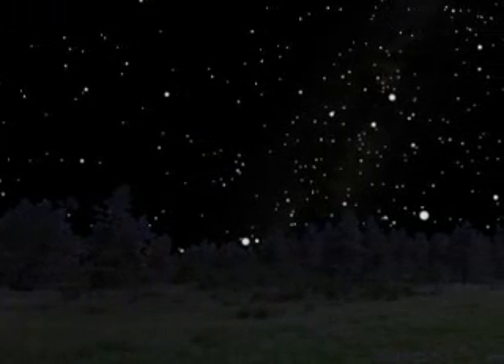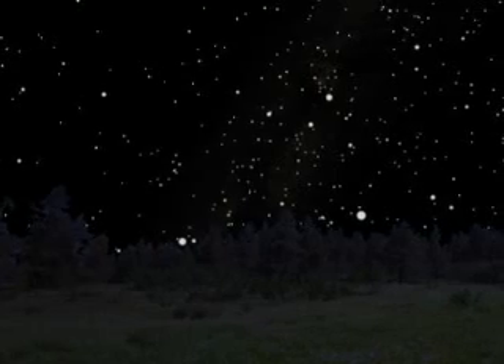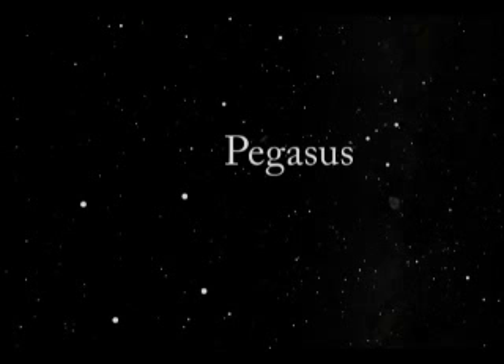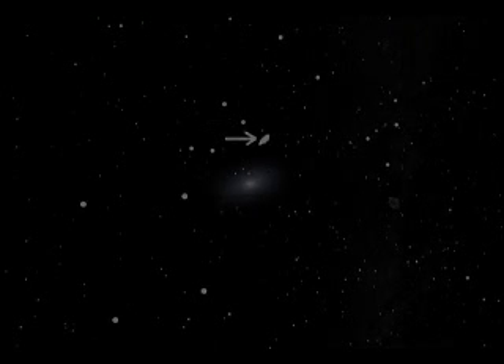Another method for locating this galaxy is to use the constellation Pegasus, the flying horse from Greek mythology. The dominant feature of Pegasus is a large square created by four bright stars. Extending from one corner of Pegasus, you will find a double trail of dimmer stars. The Andromeda galaxy is located beside these two stars in the center. If you focus your binoculars on the first star, move to the next star, and then move the same distance again, M31 should appear — a faint glowing cloud.